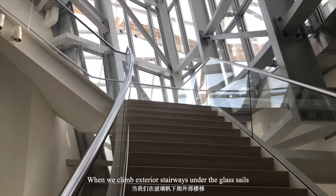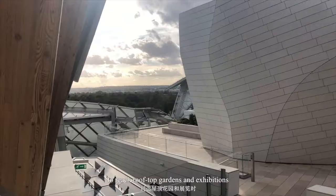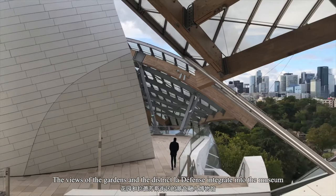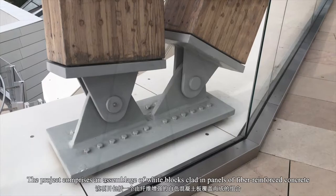When we climb exterior stairways under the glass cells to reach rooftop gardens and exhibitions, the views of the gardens and the district — ladders and forms integrated into the museum — become part of the experience.